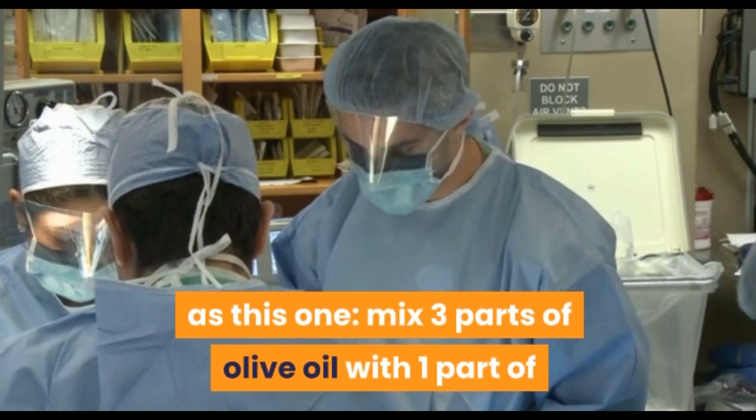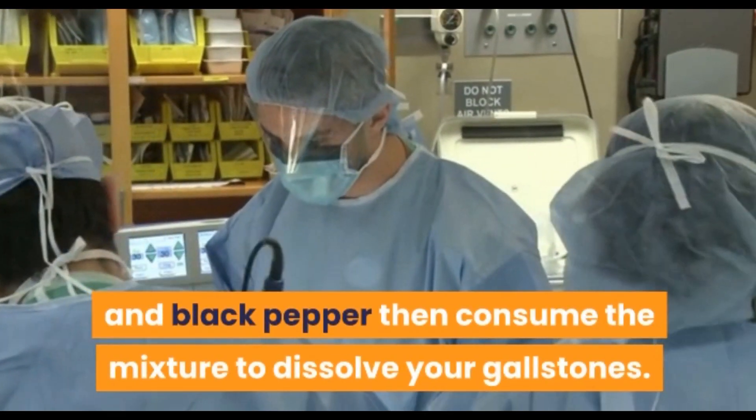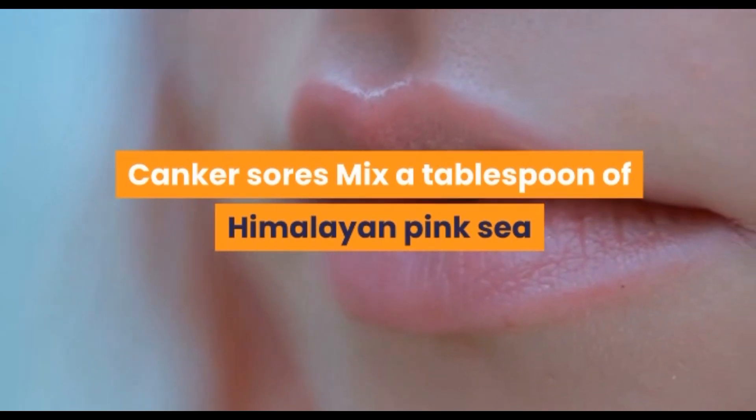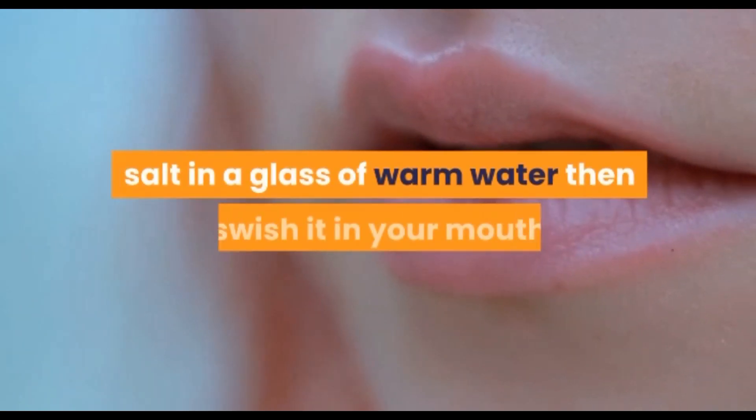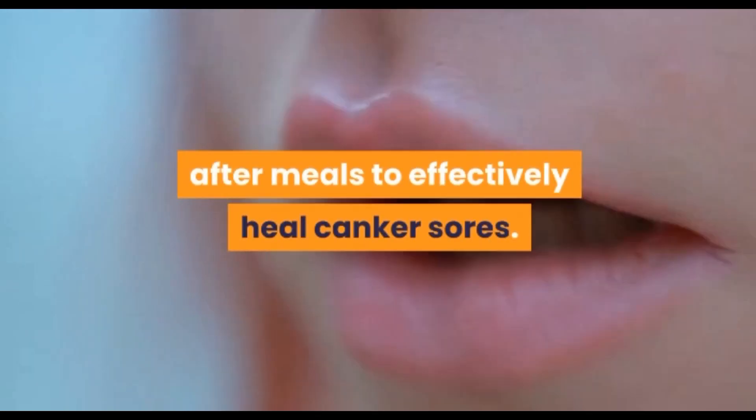Mix 3 parts of olive oil and 1 part of black pepper and consume the mixture to dissolve your gallstones. Canker sores: mix a tablespoon of Himalayan pink sea salt in a glass of warm water, then swish it in your mouth after meals to effectively heal canker sores.